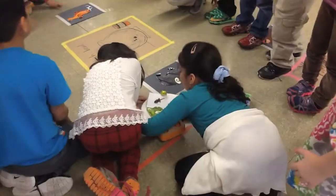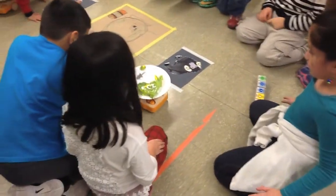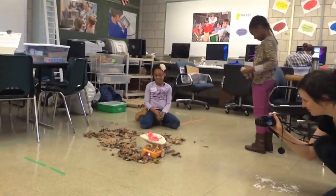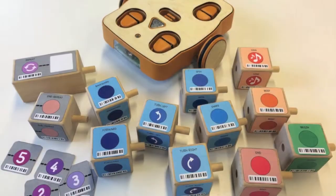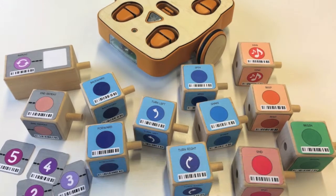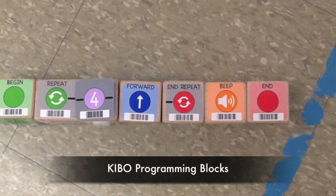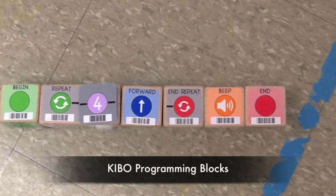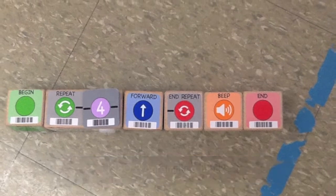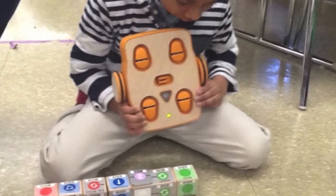During the fall of 2014, researchers at the DevTech Research Group at Tufts University and at Lesley University teamed up to bring Kibo Robotics to Kennedy Longfellow School in Cambridge, Massachusetts. Kibo is a robotics kit specifically designed for young children ages 4 to 7 years old. Children create a sequence of instructions, or a program, using the wooden Kibo blocks, and scan the blocks with the Kibo body to tell the robot what to do.